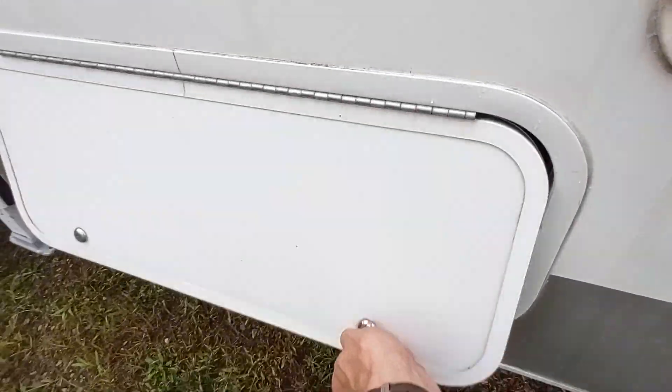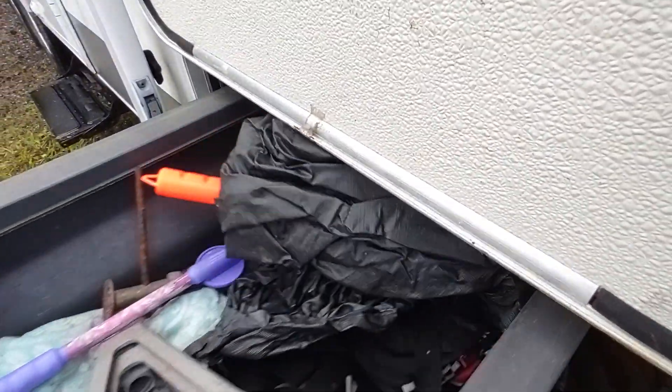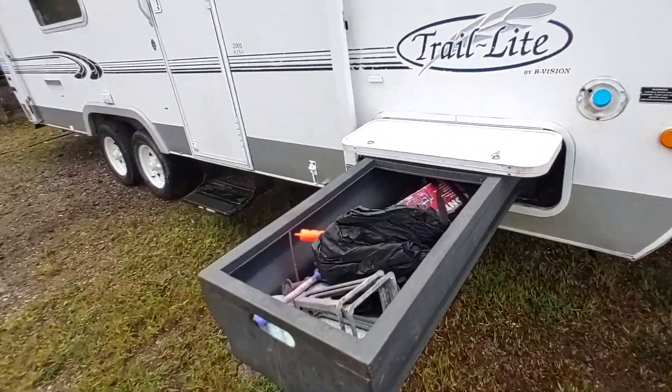We have all the keys and everything for this one. It's got this little rollout storage compartment drawer there — that's kind of neat.